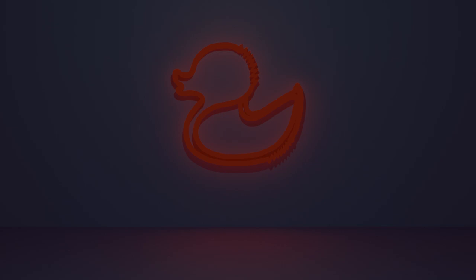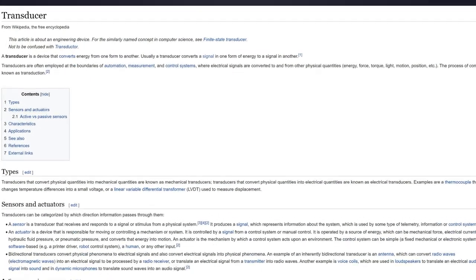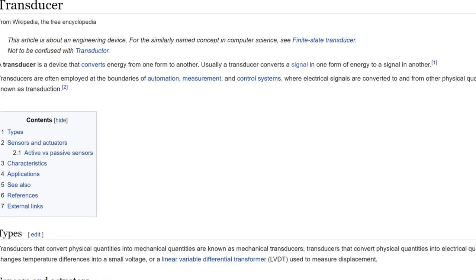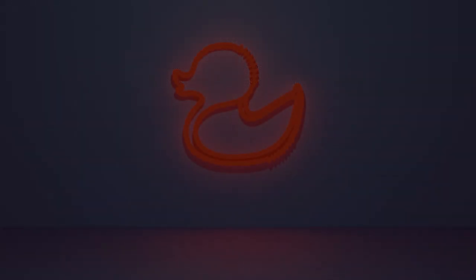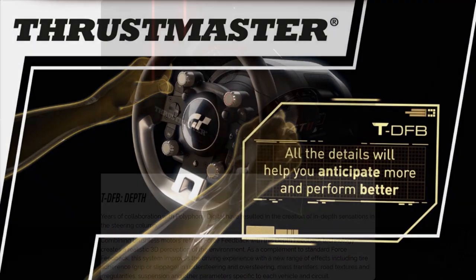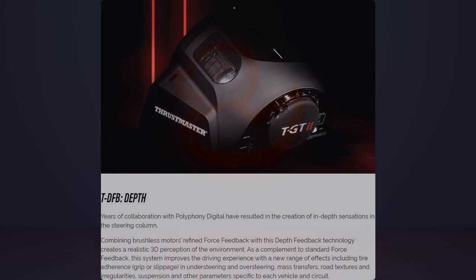For those that don't know, the TDFB or Thrustmaster Depth Force Feedback is a transducer, meaning it transforms a received signal into another signal. In this case it takes data that Gran Turismo Sport delivers and converts it into kinetic energy. The kinetic energy it outputs can be described as a vibration going through the steering column. It works in combination with the rest of the force feedback from the wheel and creates a very noticeable effect when you lose grip or drive over curbs.